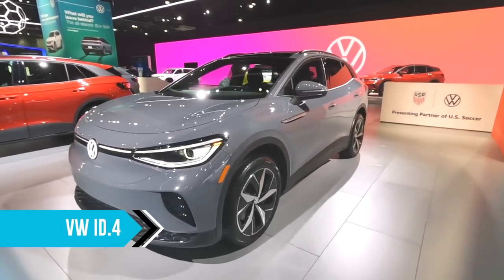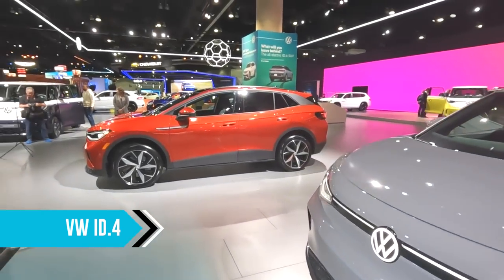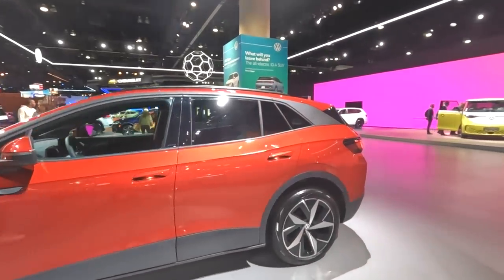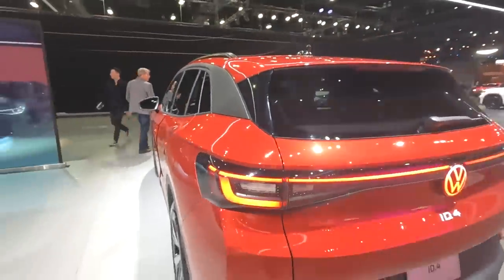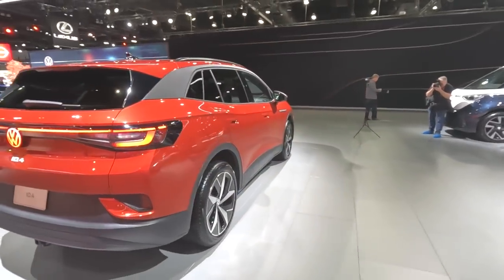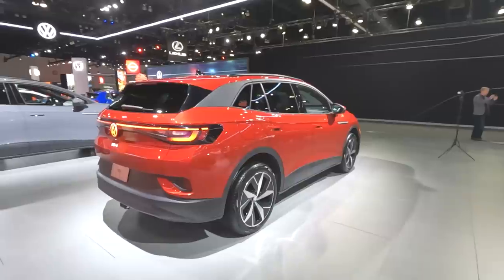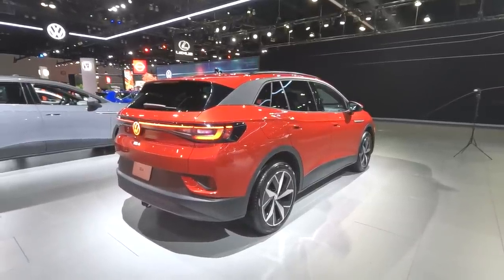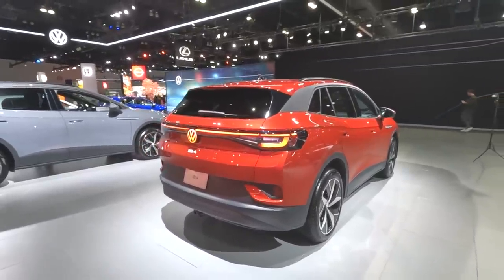Here is the VW ID4. I'm not sure about this gray color, but there are many fantastic colors available including this red one. I like the blue the best though. They are now starting to make these in Chattanooga, Tennessee — with a smaller battery and lower range, but a great option for many people, and maybe even us. I believe the price has been lowered on that version down to around $37,000.